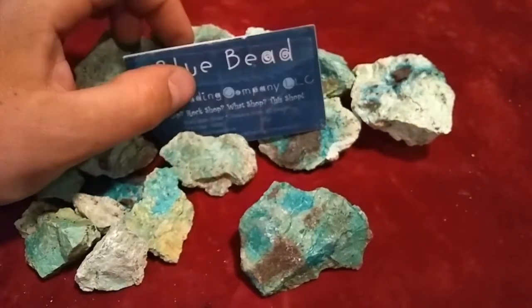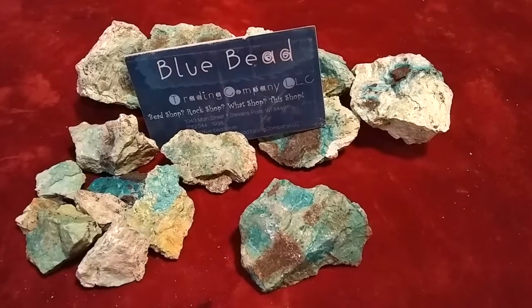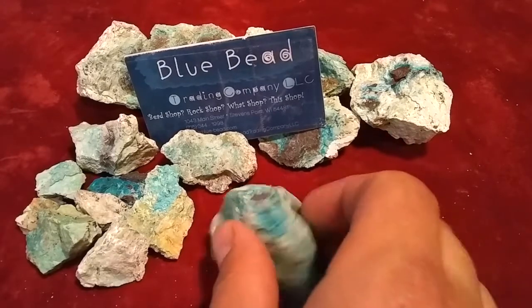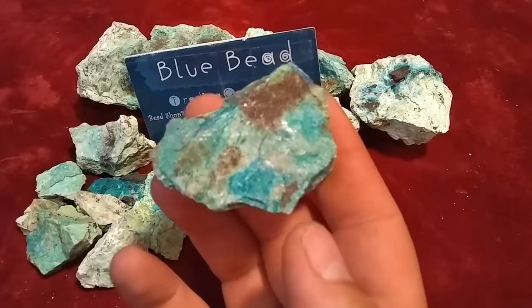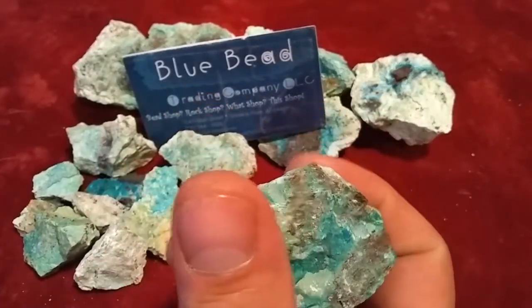I have carved a piece of this beautiful material before, and I have definitely carved chrysocolas in the past — many different kinds. This material carves really well. It tends to be one of the harder chrysocolas that I've personally ever carved.